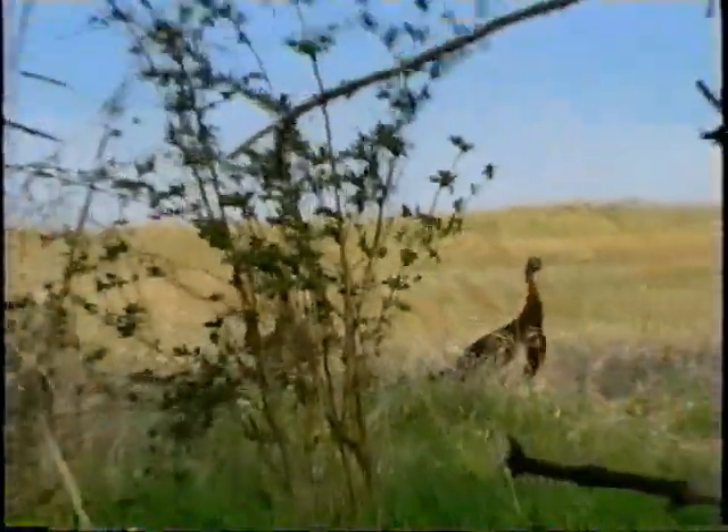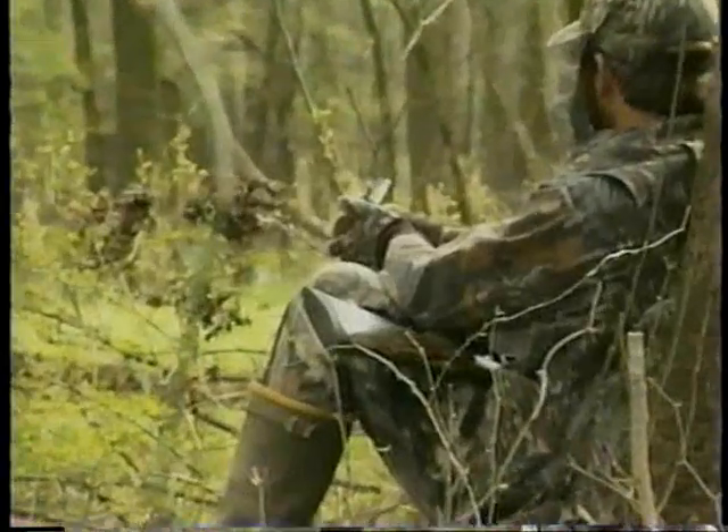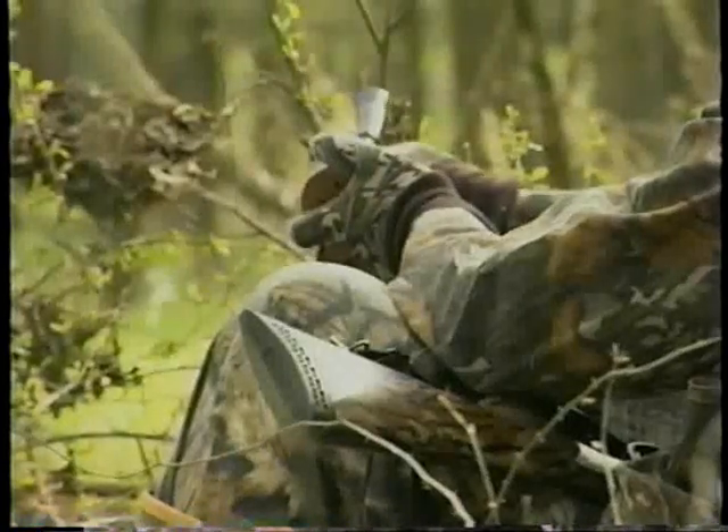If you've run through your arsenal of non-turkey call locators, the next trick in the book calls for a switch to the turkey's own language. Many hunters prefer to start with a soft yelp. If this doesn't work, then it's time to give them your best and loudest call to try and provoke a gobble.